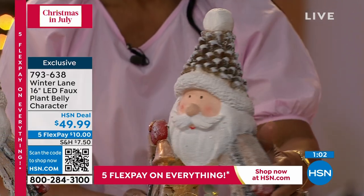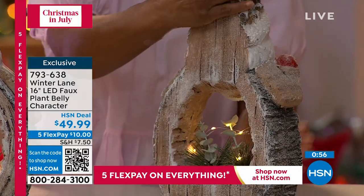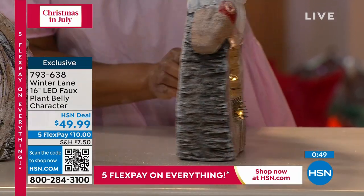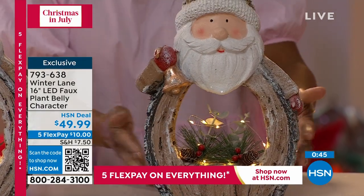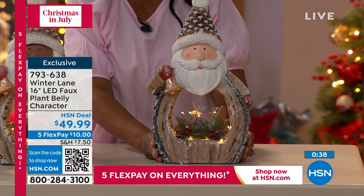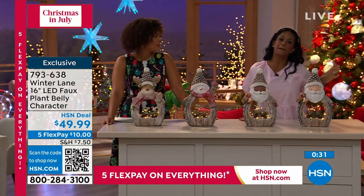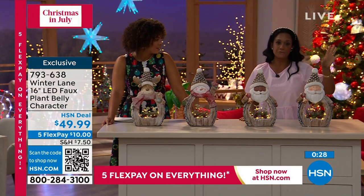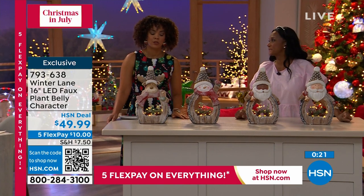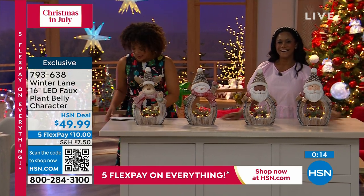I love that it's taken care of all around — it's a 360-degree piece. Even the backside looks good on the Santas. It looks like the side of a tree trunk, carved out in the middle, with that gorgeous greenery and the lights. This is so creative. And then that beautiful pine cone cap on all of our characters. You just pick which one means the most to you. Grab your Santas before those are gone. Pop in the batteries — they have the built-in timer, six hours on, 18 hours off. 793-638 is the item number.